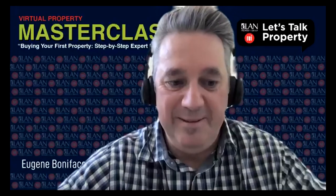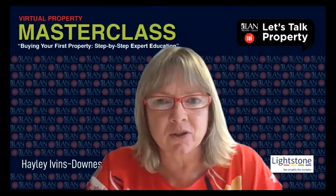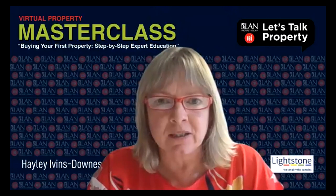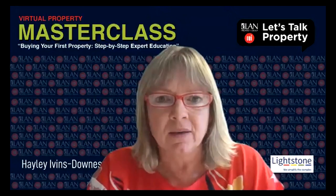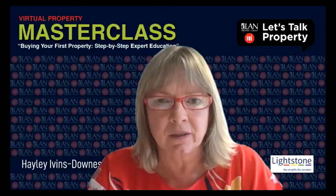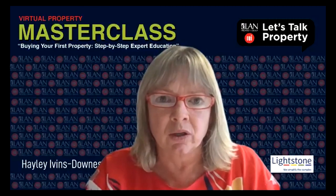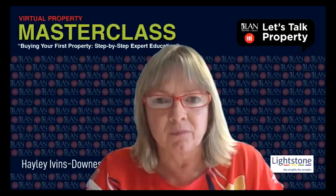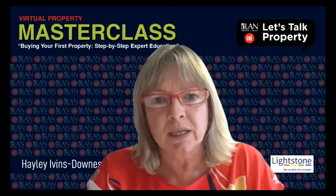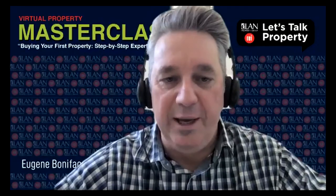Hayley's closing: probably one of the most important things for a first-time home buyer is to be prepared and do enough research around pricing. Understand what's happening around the property you're looking at — look at comparable sales. There are so many places to get information to help you understand whether you're paying the right price. Nothing worse than paying more than what the property is actually worth. Look at valuation reports and do as much research as you can before making that decision.